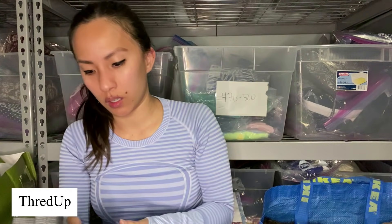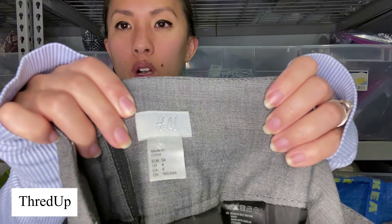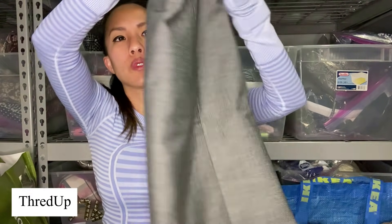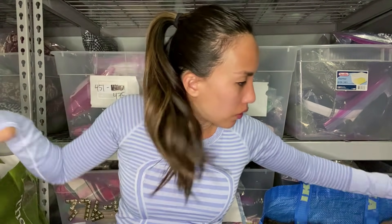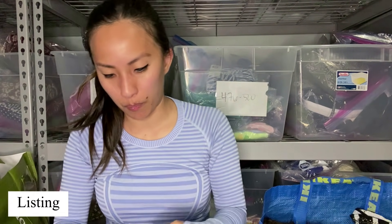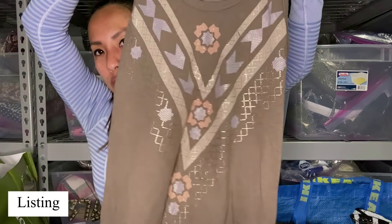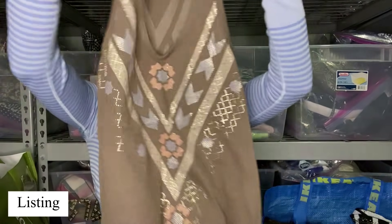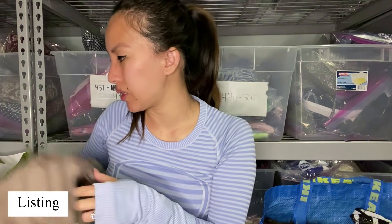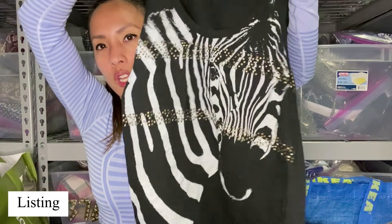This is another pencil skirt — just gray, H&M, size four, which means it's like a double zero. This is a tank top by American Eagle with a fun little print on the front, size extra small. They do sell a lot of American Eagle. I'm wondering if they'll take that. And this is basically the same tank with a different print — you can see she liked the zebra print — so there's another tank.